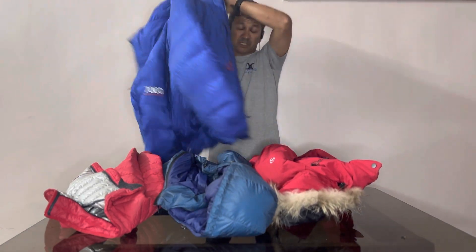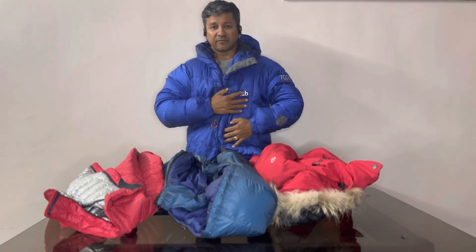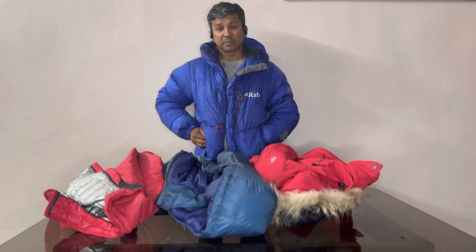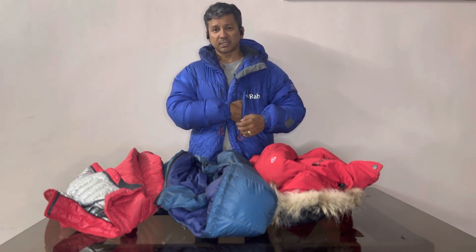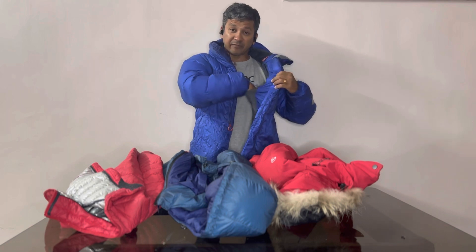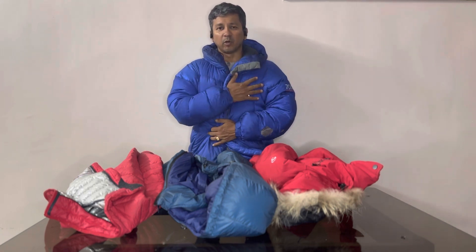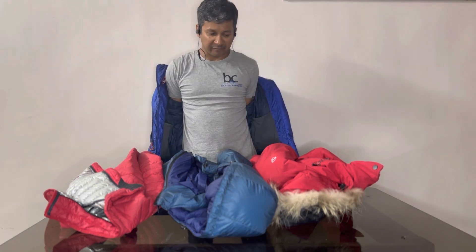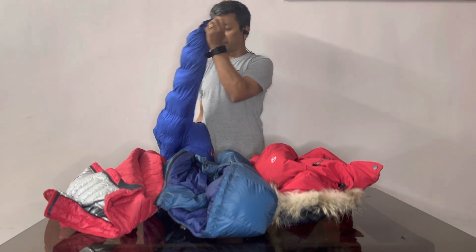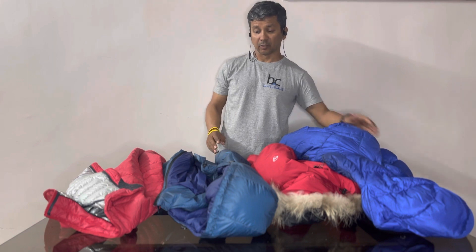For heavier and bigger climbs, a puffy jacket like this is what you should be looking for. I've worn it on big climbs at 7,000 meters and it really solves the purpose. Another good aspect of a heavy jacket is adequate pockets — for mobiles, eatables, chocolates, dry fruits. You can even fit a water bottle inside the inner pocket; it will stay warm from the body heat. It should have a hood, be waterproof, and withstand difficult weather conditions like rain.